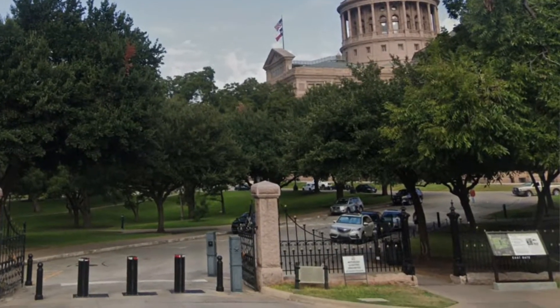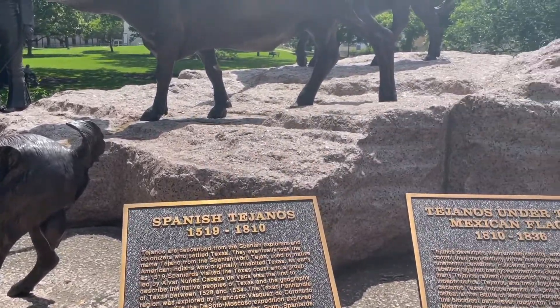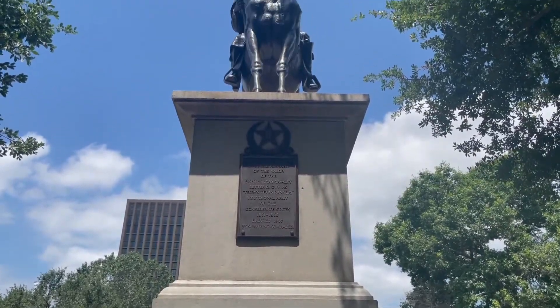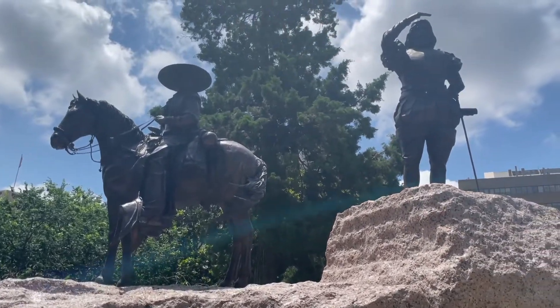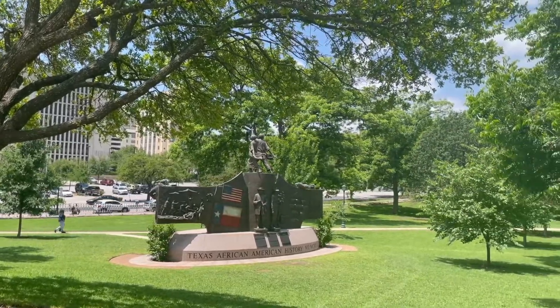Once I parked there, I walked the two short blocks to the building and entered the grounds through a side gate. I then walked a circle around the building exploring the grounds. The grounds encompass about 22 acres of land and there are 21 historic statues and monuments sprinkled throughout the lawns and historic trees. I was there around lunchtime and there were a lot of people outside eating lunch on the little benches, as well as just walking around enjoying the beautiful weather. I highly recommend exploring the grounds before you go into the actual building.